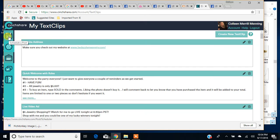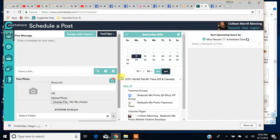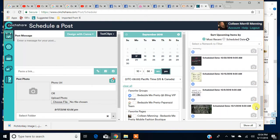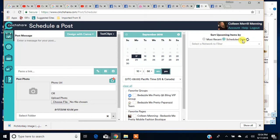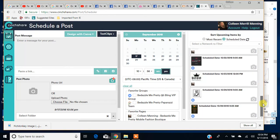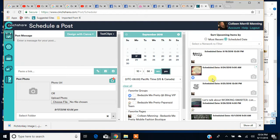We're going to go to the scheduler. This is where you're going to create your posts. As you can see, I already have a whole bunch of things scheduled. You can click here to see them by scheduled date, so you can sort them. I have stuff scheduled all the way through October 29th.